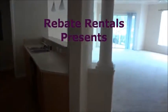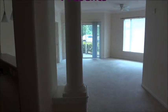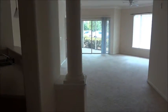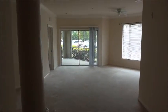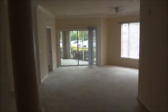RebateRentals.com presents Gardens of Bridgehampton. This is a three-bedroom, three-bath flat. This particular unit happens to be on the ground floor.